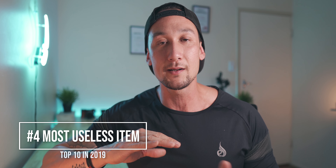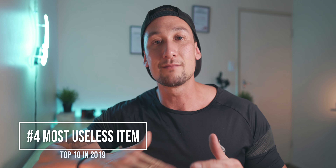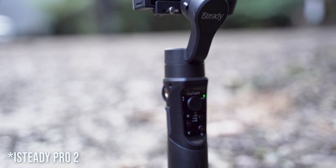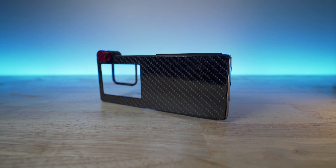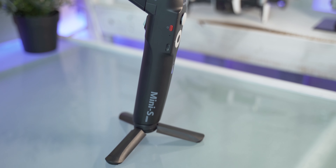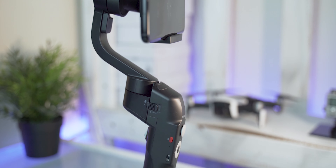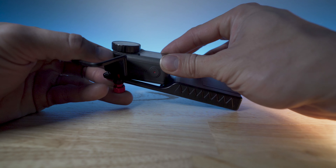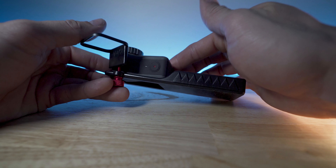Coming in at number four — now we're getting down to the items that are starting to be a little bit crap. This item I actually bought before I got the iSteady Pro 2 — it's a GoPro or action camera attachment for your smartphone gimbal. I had the smartphone gimbal already, so I thought, why buy another gimbal when I could just buy this $15 to $20 attachment and put the GoPro straight on it? I've never used it. It didn't fit my Osmo Action — it only fits maybe a GoPro or something a bit smaller. That's why I didn't use this item.